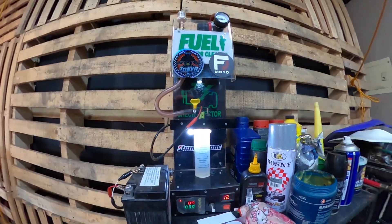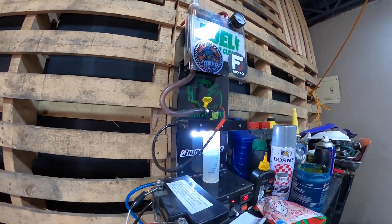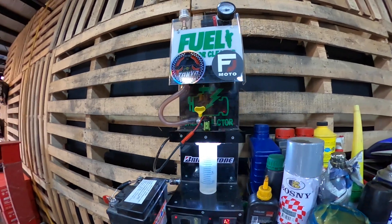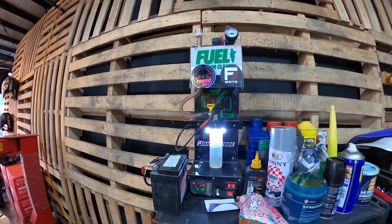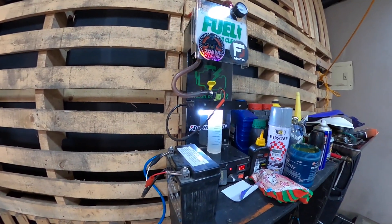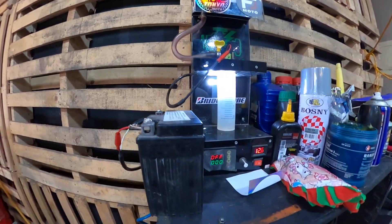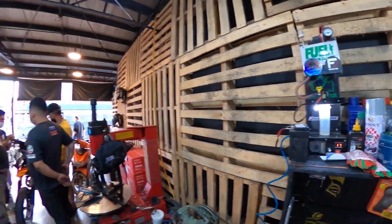Di lang ilang mga shop ang meron talaga nitong fuel injector cleaner. Kasi yung fuel-injected na mga motor, parang recently lang din talaga siya — mga few years back. Normally sa mga casa natin nakikita yan. Pero dito sa FJ Moto, kumpleto tayo ng gamit mga orbs. Ayan — natapos na yung timer natin. All good na yung fuel injector natin.